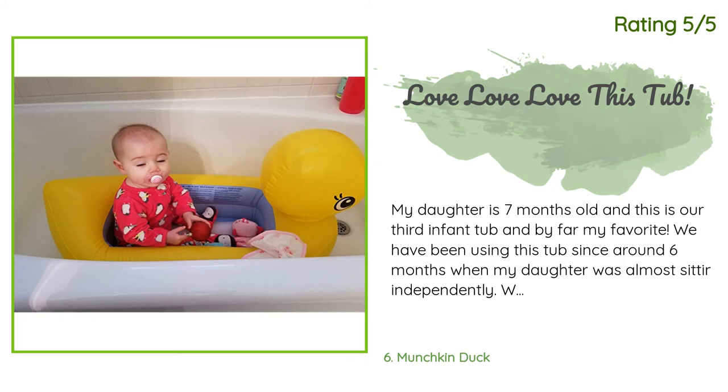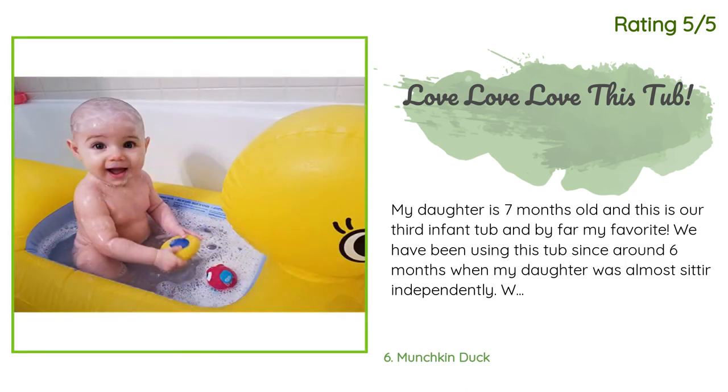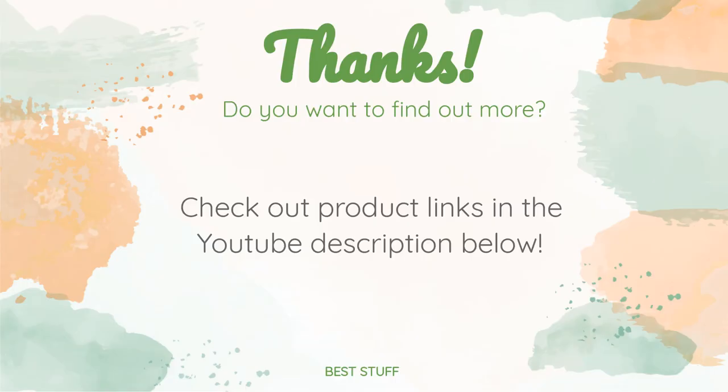Another happy customer said: 'My daughter is seven months old and this is our third infant tub, and by far my favorite. We have been using this tub since around six months when my daughter was almost sitting independently. We had been using the Primo Euro Bath but my daughter was frustrated that she had to lay down and couldn't sit up and play. There was an option to use the tub while sitting upright but my daughter would slide down, and the tub held a ton of water which made me nervous.'